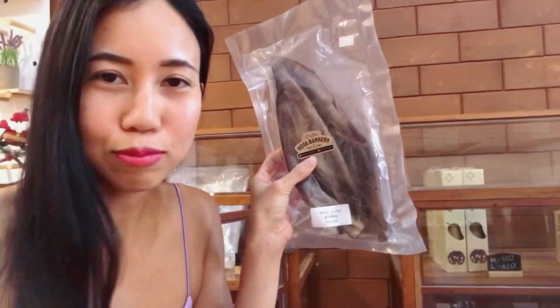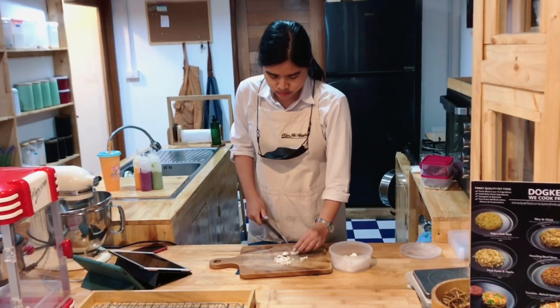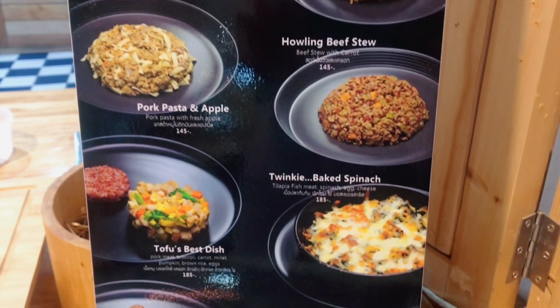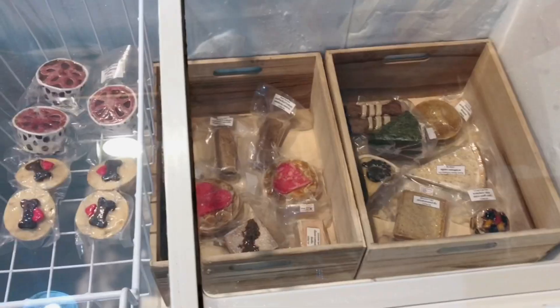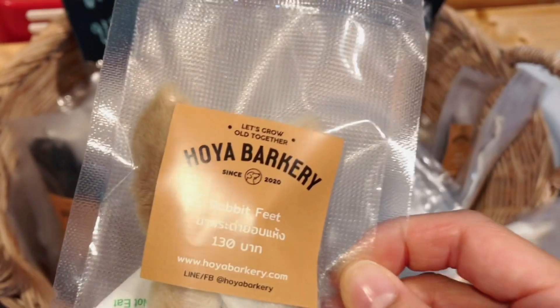I've never known that dogs can eat dry rabbit ears and dry cow's ears — I'm so surprised! There are also toys for our dogs, and beef jerky. Look at this — rabbit feet and rabbit ears!